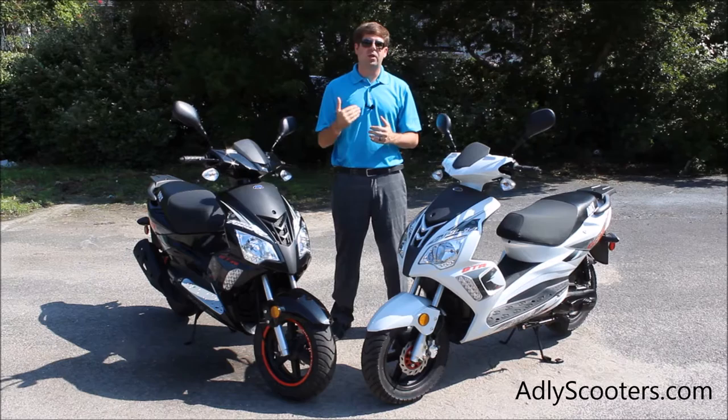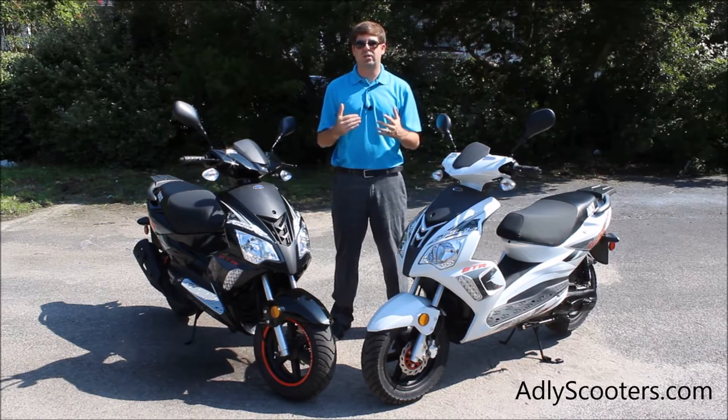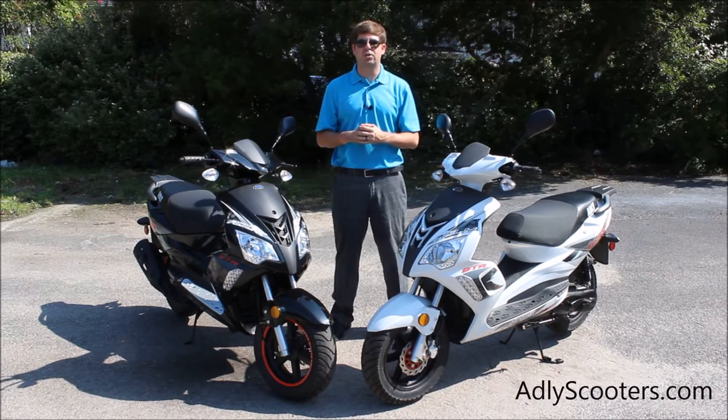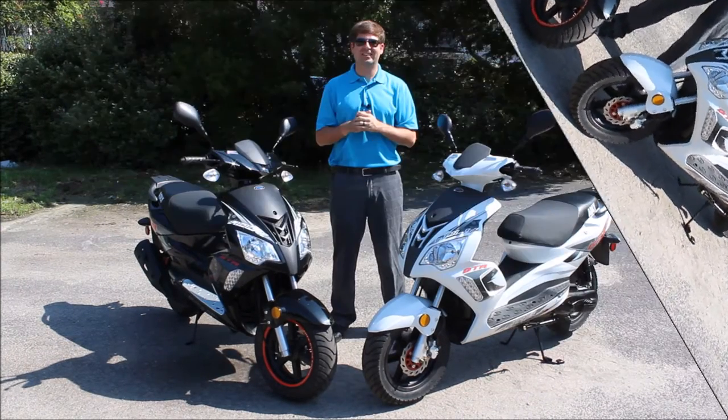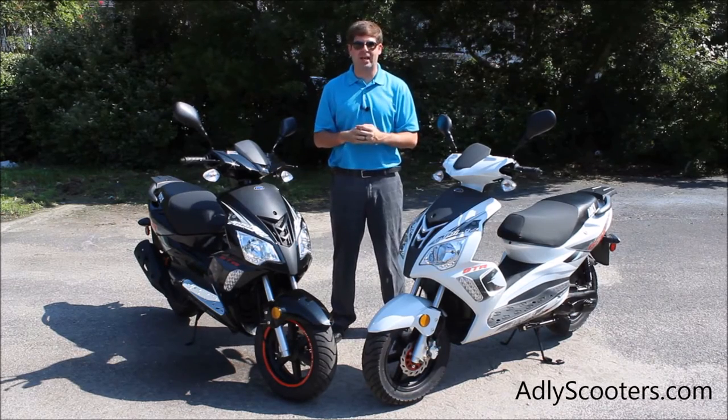What I'm going to do is bring you in a little bit closer in a minute — we're going to show you from front to back some of the different components that this scooter has. If you have any questions, please feel free to visit us online at adleyscooters.com. So before I bring you in closer, I want to tell you a little bit about the Adley program.